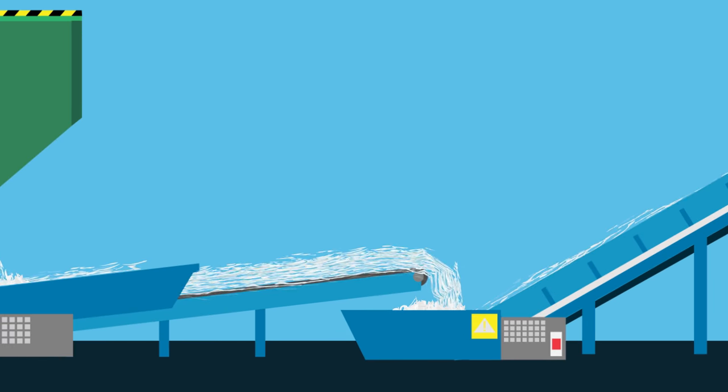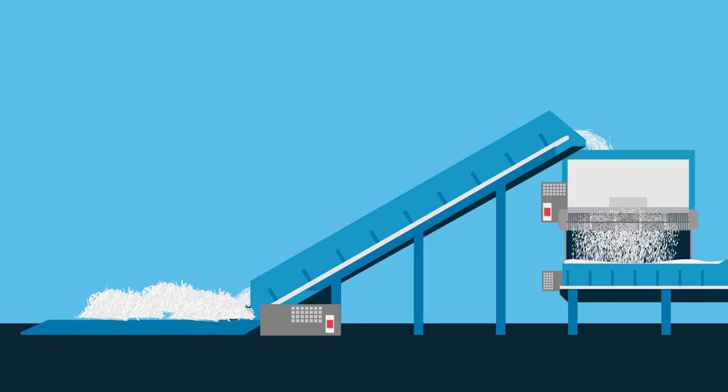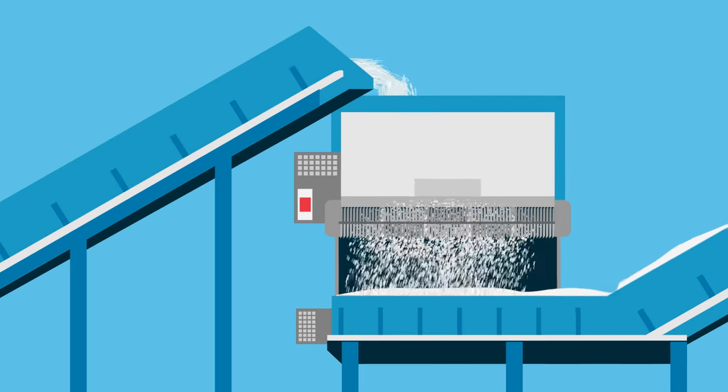Plastic travels down a conveyor belt which sifts out any contaminants that may have been inside the bale. Plastic materials are then fed into a grinder creating small flakes.